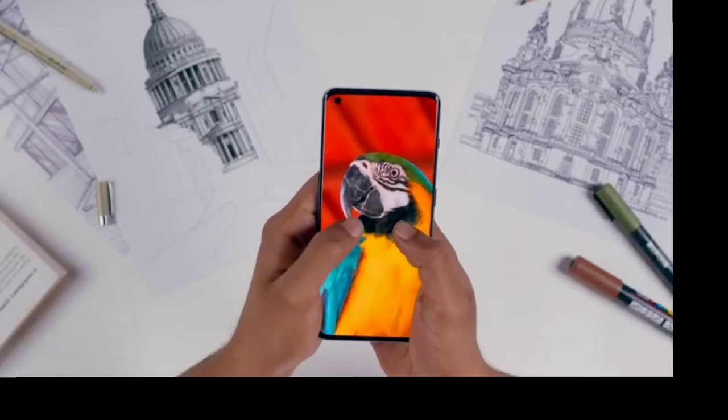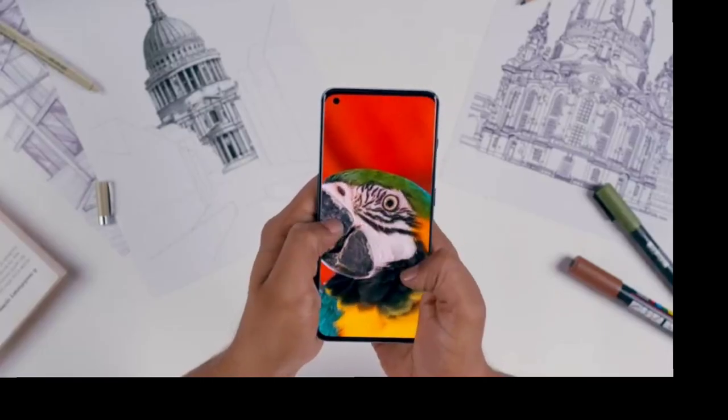Full marks to the OnePlus 11 for its impressive camera setup, as you get sharper and brighter images comparable to DSLR cameras.